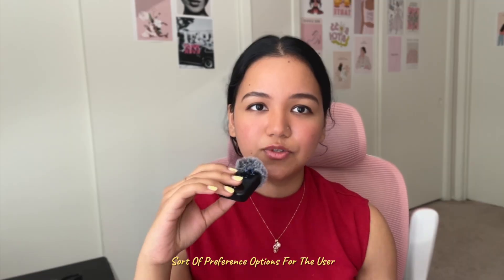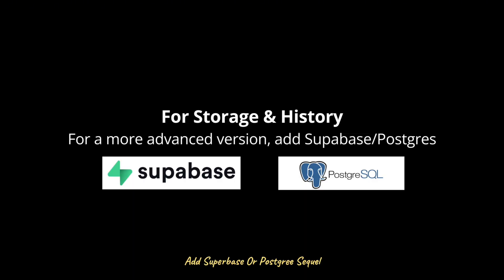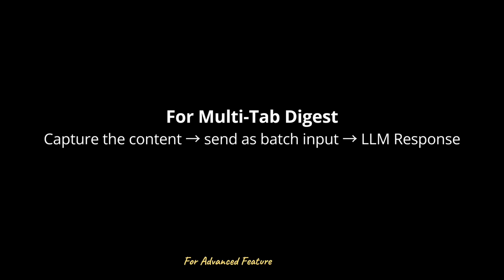You can also offer a short, medium, or long summary toggle — three bullets, one paragraph, or a 500-word digest — as preference options for the user. For storage and history, use local storage inside the extension for lightweight prototypes. For a more advanced scalable version, add Supabase or PostgreSQL so users can log in and access their saved summaries from any device.